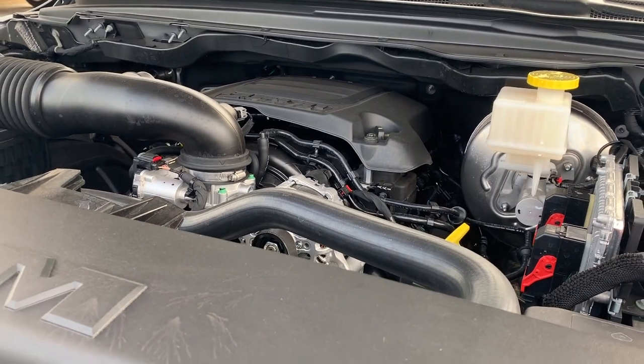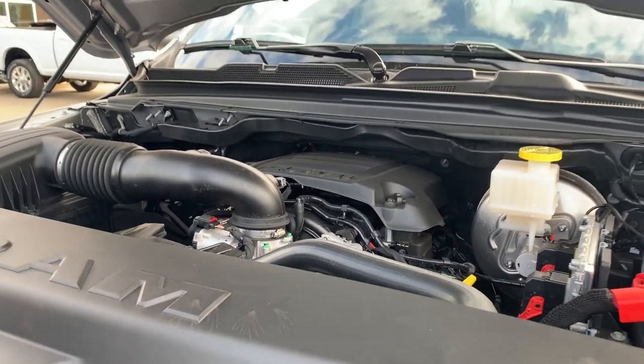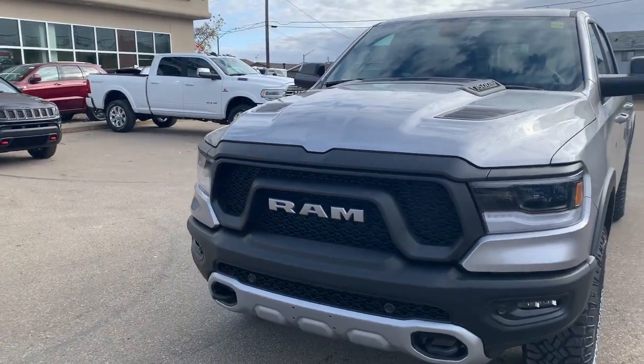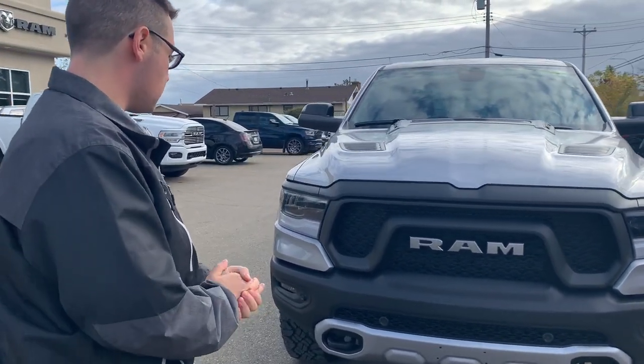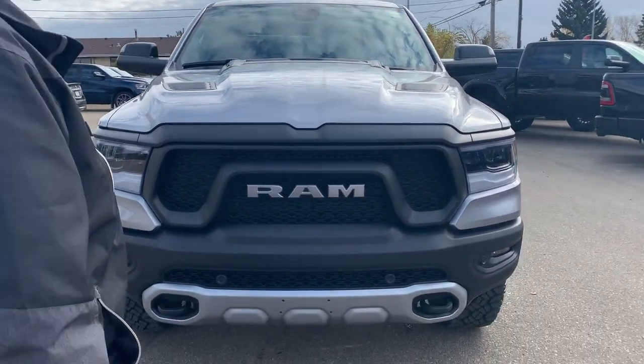It has the 5.7-liter Hemi making 395 horsepower and 410 foot-pounds of torque. You can see it has the Rebel grille, which looks very sharp, as well as the front park sensors, tow hooks, LED headlights, and LED fog lights — very bright, very nice.